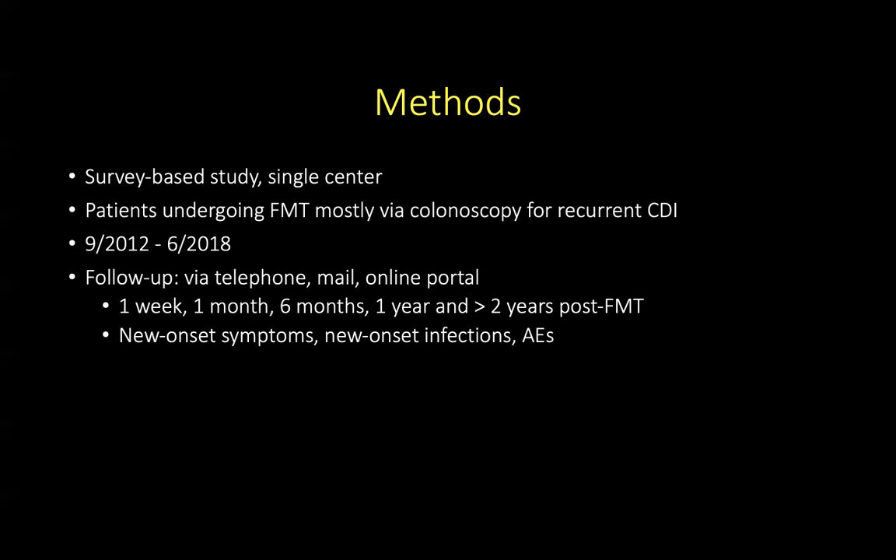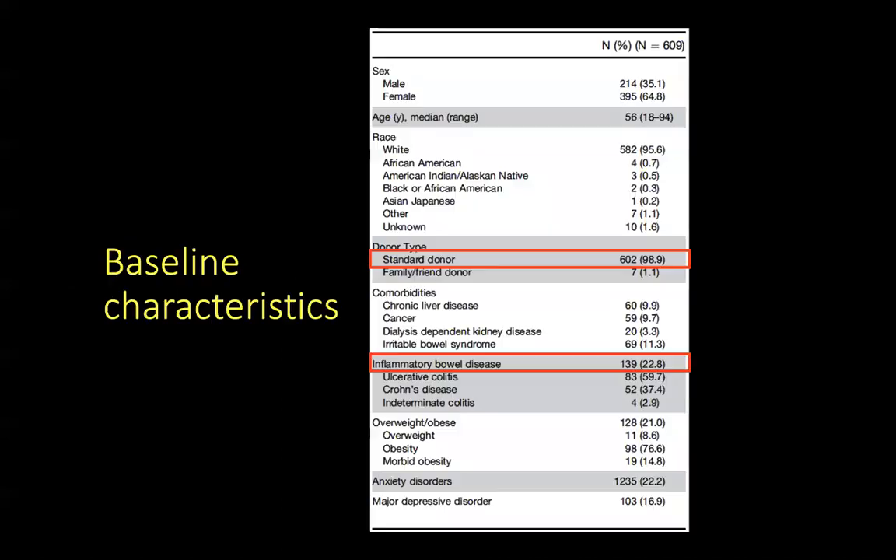Follow-up was conducted at one week, one month, six months, one year, and more than two years post-FMT. They looked at the incidence of new onset symptoms, new onset infections, and adverse events.